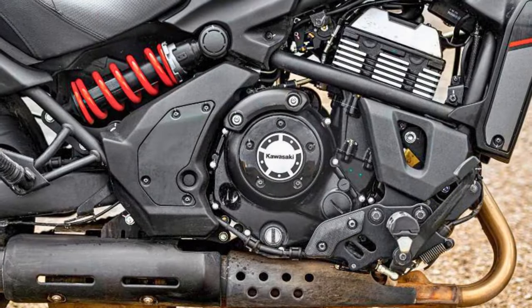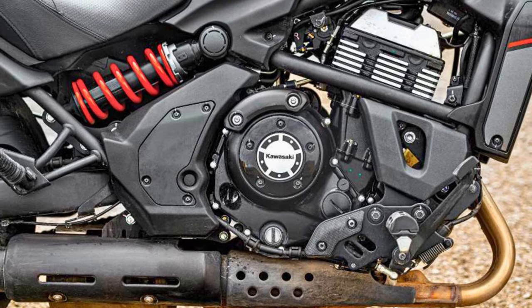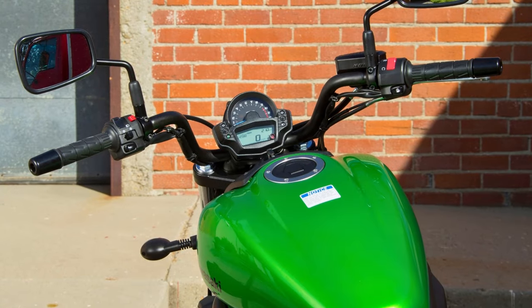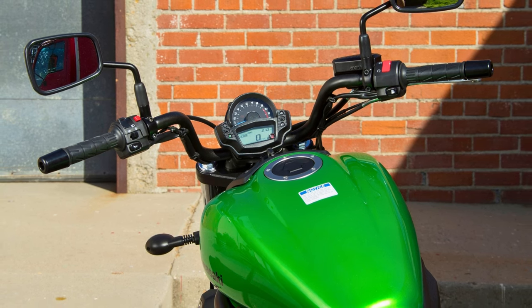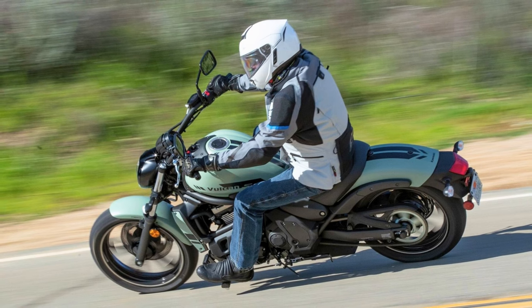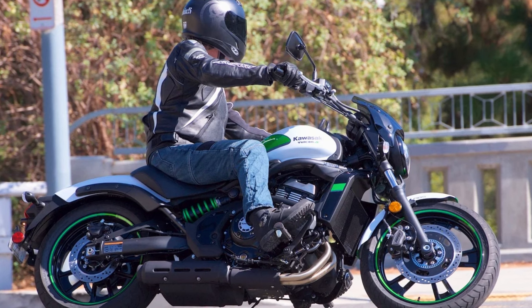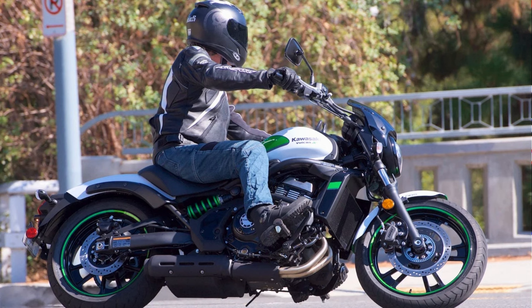Just a heads up for all you speedsters. The Kawasaki Vulcan S is all about customization — thanks to its ergo-fit system, you can make it fit you like a perfectly tailored suit. It's got that vintage charm mixed with a dash of 'I mean business,' and the dual-throttle valve keeps the engine humming like a contented cat. All in all, the 2023 Kawasaki Vulcan S is a well-engineered, style-savvy, and versatile cruiser that's ready to roll with riders of all stripes.